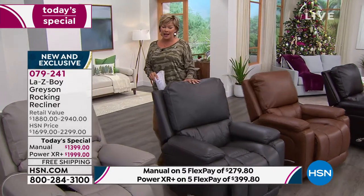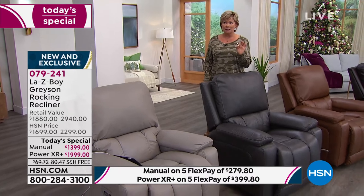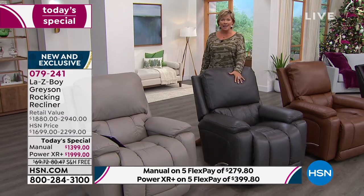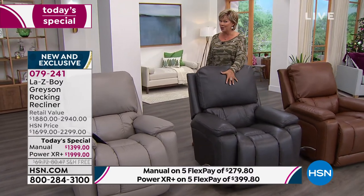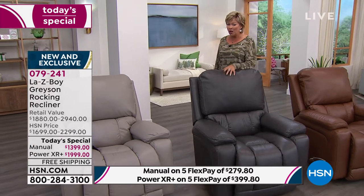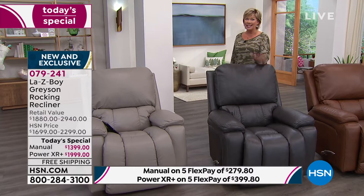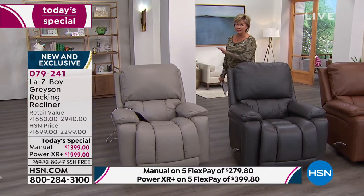If you want the gray, in manual mode, we have nine left - final last call on the gray in manual. If you want the power mode, if you want to splurge a little bit, there are 52. That's even a little more available, but gray has been the most popular color all day. If you want the gray, order it now. We can't do a back order. This is it.